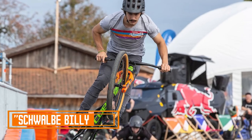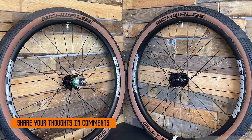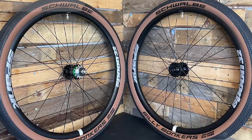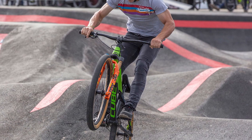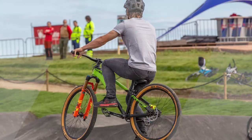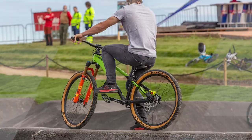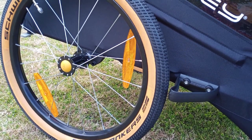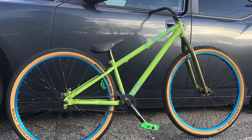The number 3 position is held by the Schwalbe Billy Bonkers Tire. The Schwalbe Billy Bonkers is a fun and versatile tire designed for dirt jumping, pump track, and slope-style riding. It is a lightweight, agile tire that is also surprisingly fast on hardpack and loose surfaces, and very durable. The Billy Bonkers is a fast-rolling tire with excellent cornering grip, providing maximum traction on a variety of surfaces including dirt, gravel, and hardpack. It is also very forgiving, making it a great choice for beginners and experienced riders alike.